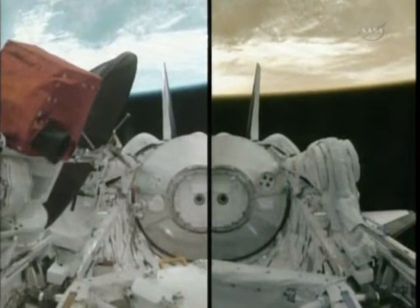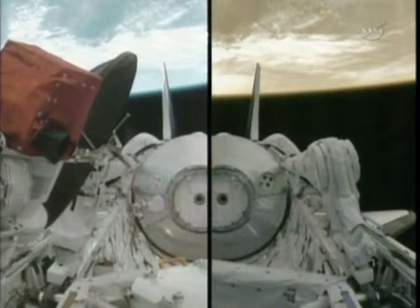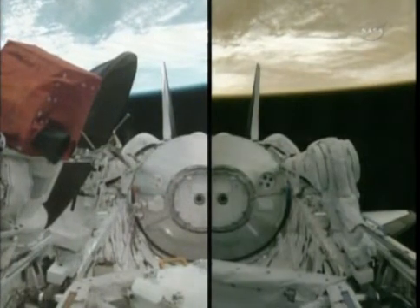Atlantis, we just polled the room and you are go for on-orbit ops. Go for on-orbit ops, great news, Houston, thanks.